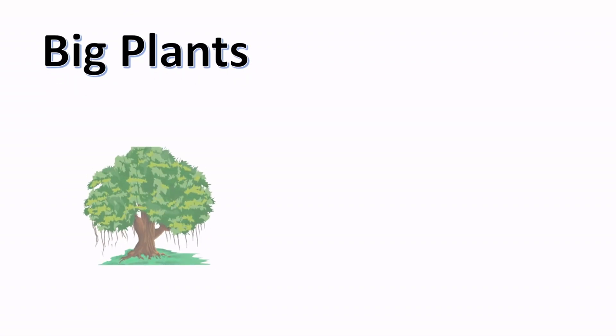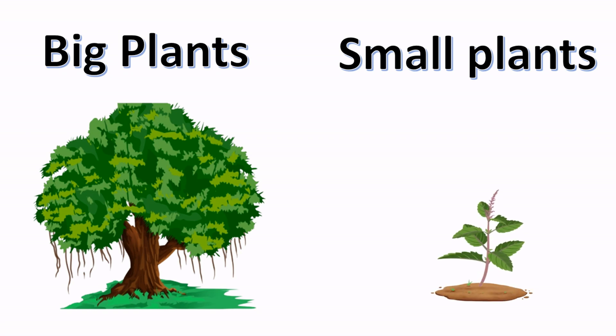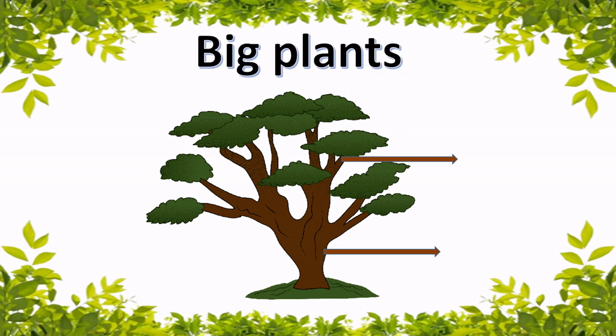Plants are categorized into two: big plants and small plants. Big plants are called trees. Tall, big and strong plants are called trees. They have many branches and stand erect. Trees have a strong stem. The stem of the tree is called a trunk.